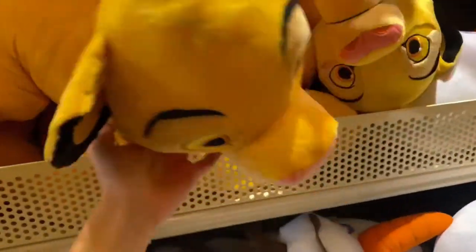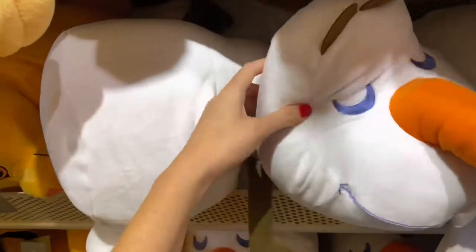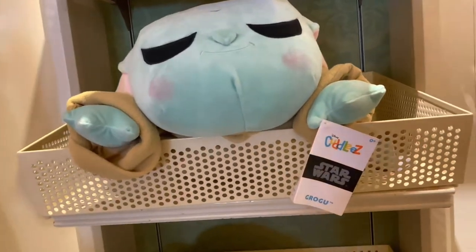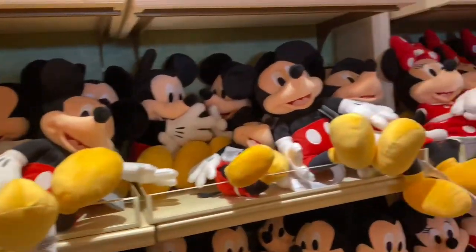The first thing she found was this Simba plush — it's super cute. She's into The Lion King right now and this was $44.99. She also really liked this sleeping Olaf plush, which is $39.99. She was so excited to see this Grogu cuddly — she loves Baby Yoda and Star Wars, and he is also $39.99.